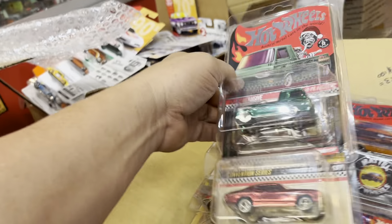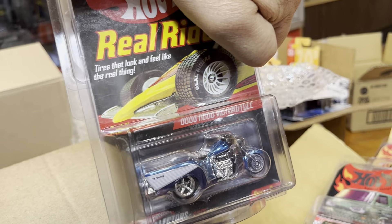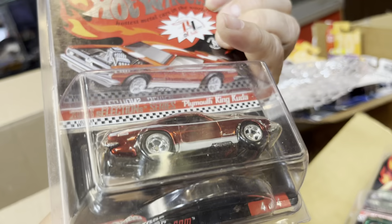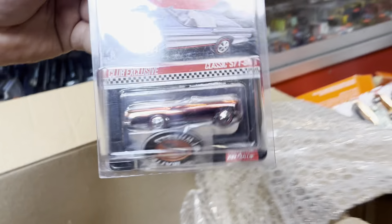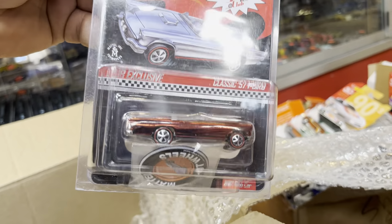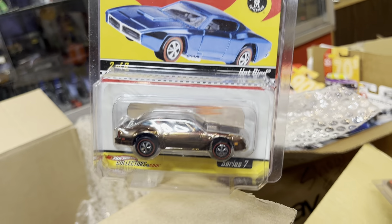More goodies — look at that Chevelle, the Hypo Hauler. Christmas is coming in months. Oh, look at that weird one — the Boss Hoss motorcycle. Oh, look at that — Cleo's King Cuda. Another King Cuda and a Tri Baby. Oh, look at that — classic '57 T-Bird. Wow, a lot of Red Line Club stuff. The Hot Bird.